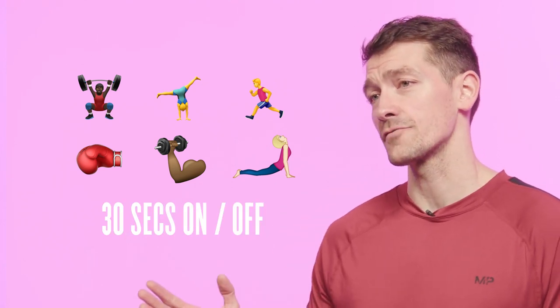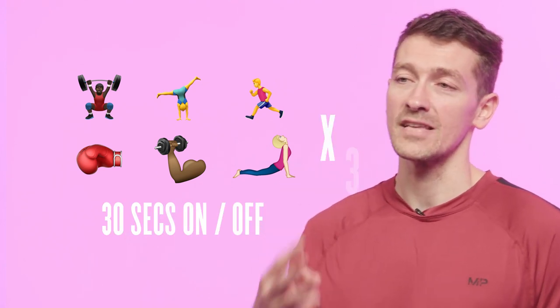Most HIIT workouts last less than 30 minutes and can therefore be done a few times a week. An example of a HIIT session could simply be a circuit involving six different exercises which you perform back to back, where you work for 30 seconds followed by 30 seconds rest, completing that circuit three times.